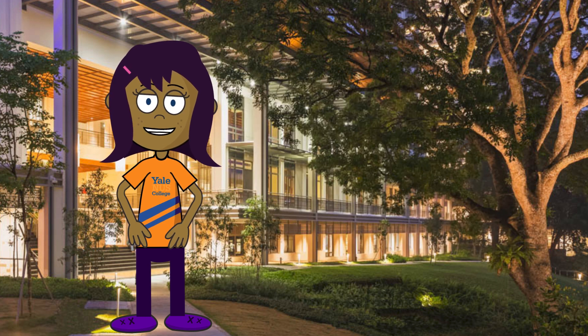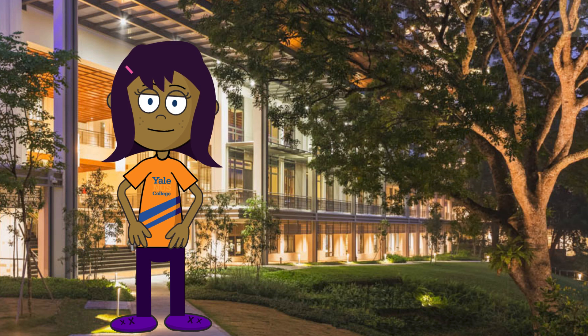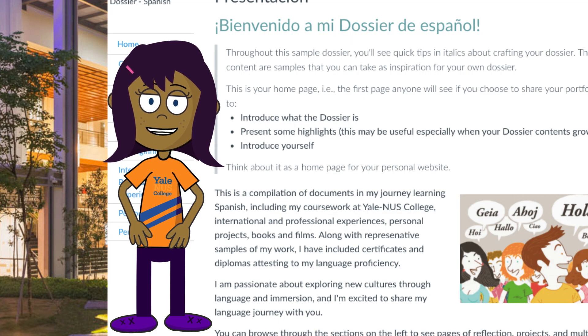By now, I have obtained several language certificates in Spanish and Chinese. Those are also there in my language passport. There is even a section to add a link to my language dossier.